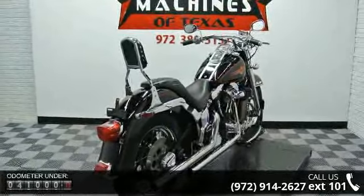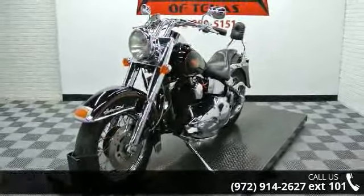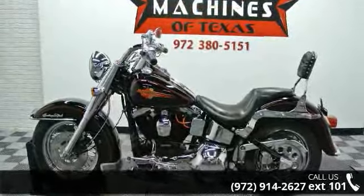Low mileage is an important factor in your purchase, and this vehicle delivers a low odometer reading. Let us put you on this bike today. Call or click to schedule a test ride.